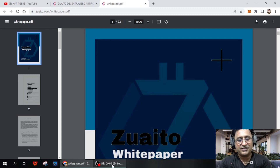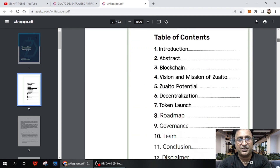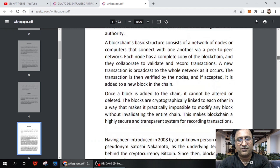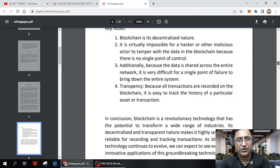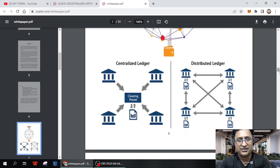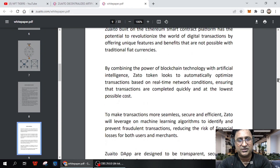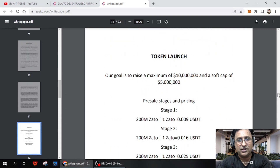Here are the details about the whitepaper. It's very important to study the whitepaper because it is the backbone of any project. The whitepaper covers the introduction, abstract, blockchain details — each and everything is important. You can see all the details: keynotes, blockchain's decentralized nature, and it notes that it is very difficult to hack. Next is the vision and mission of Zaito.